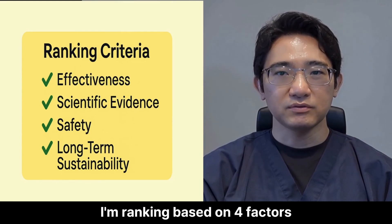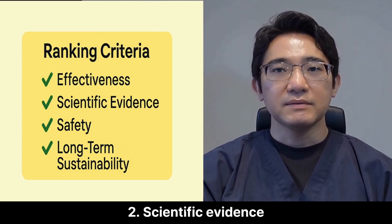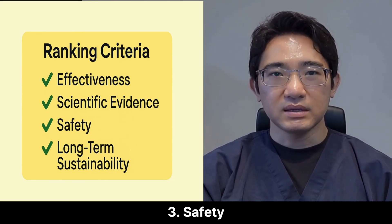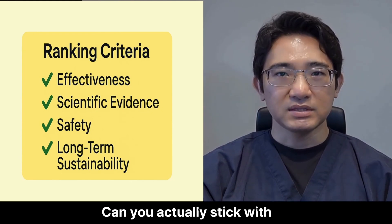I'm ranking based on four factors. 1. Effectiveness — does it actually grow or keep hair? 2. Scientific evidence — are there real studies behind it? 3. Safety — are there any serious side effects? 4. Long-term value — can you actually stick with it?